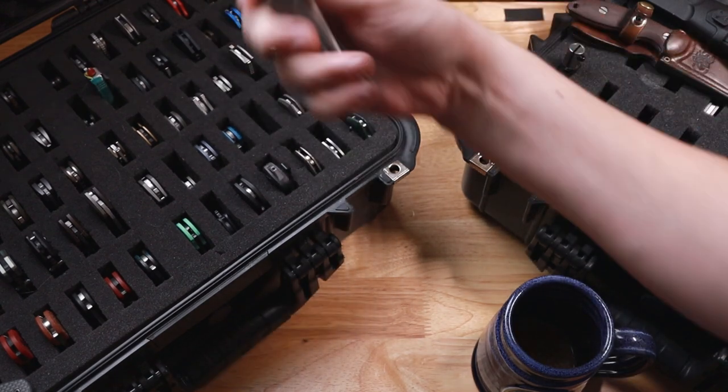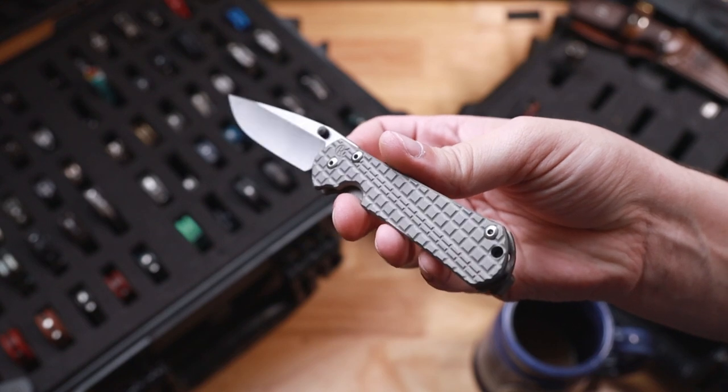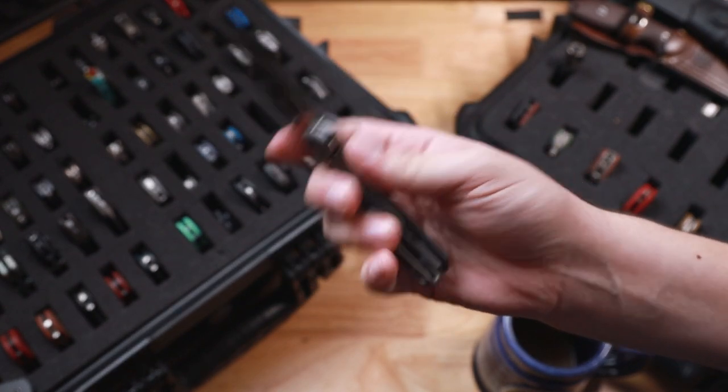After that is going to be a small Sebenza 31 that has been customized by Cap City Creations. Love this texture he's done there, and he put a cool double thumb stud. This is also sporting a deep carry Lynch clip.